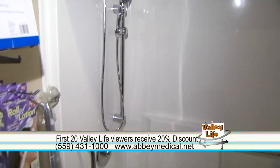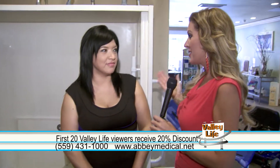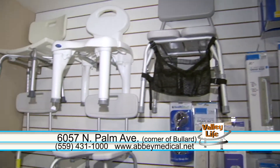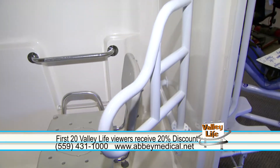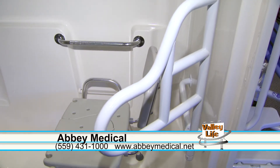We are now in the bath area, and obviously this can be a safety concern — you guys have a lot of products to help with safety. Yes, we carry a large selection of bathroom equipment from shower chairs to grab bars, toilet seats. We also have grab bars here on the shower to demonstrate to people. So a lot of different products for safety in the bath.